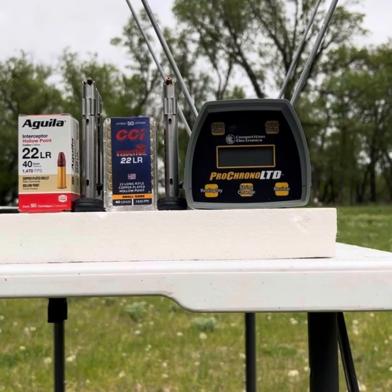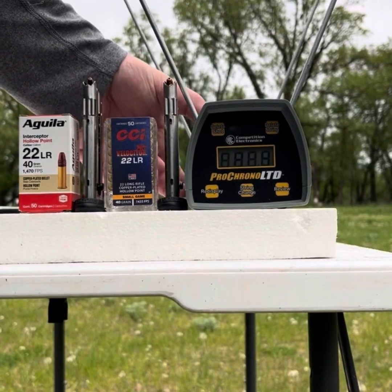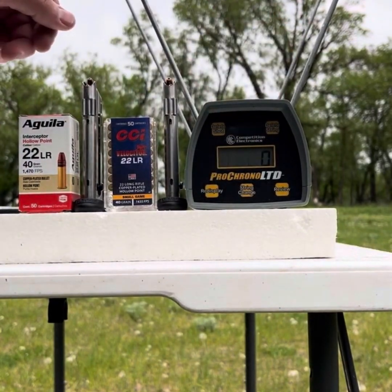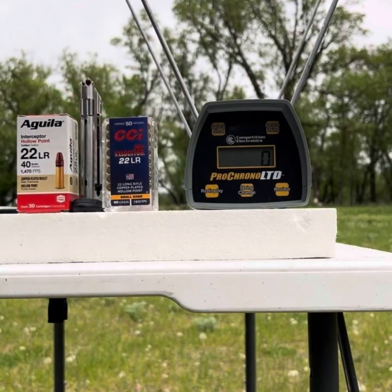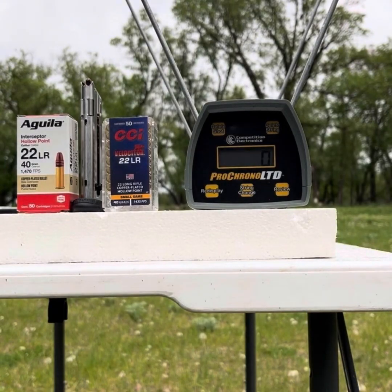Let's flip a coin and see which one we should chronograph first. I'm going to go with the Velociter. We've got 10 rounds loaded up because that's the capacity of the magazine of the Walther P22. I need to get back a little further — let's try seven feet. Pretty standard for this channel. Safety off.